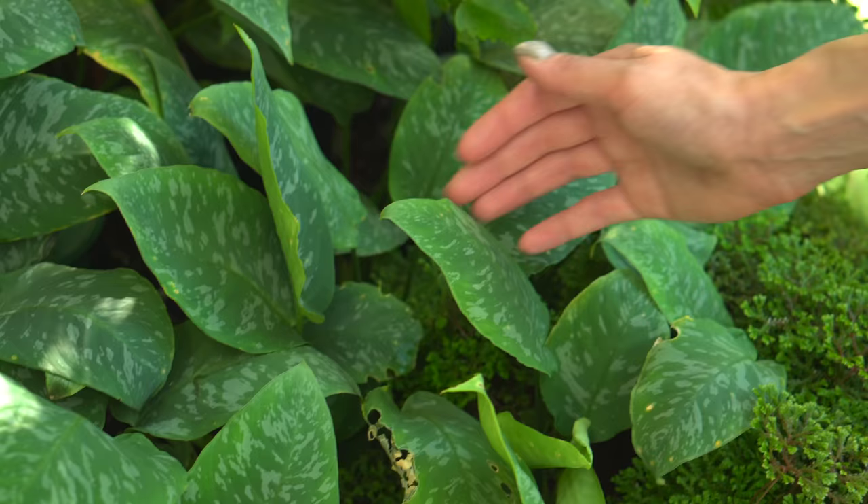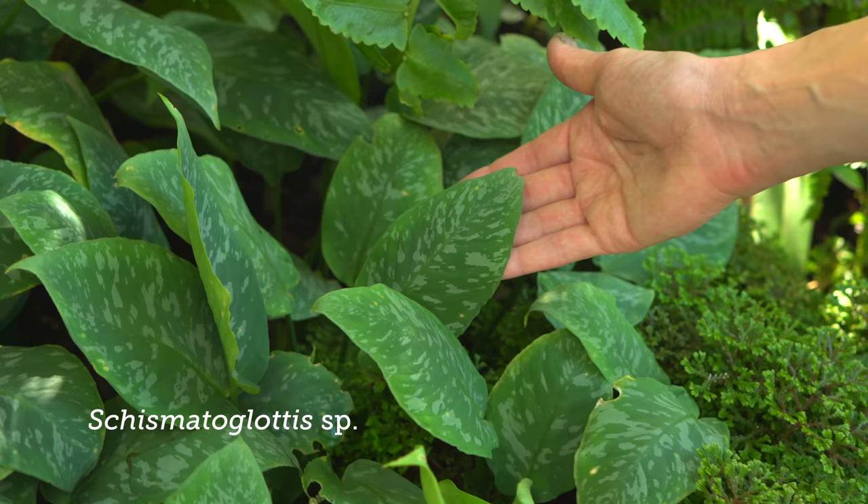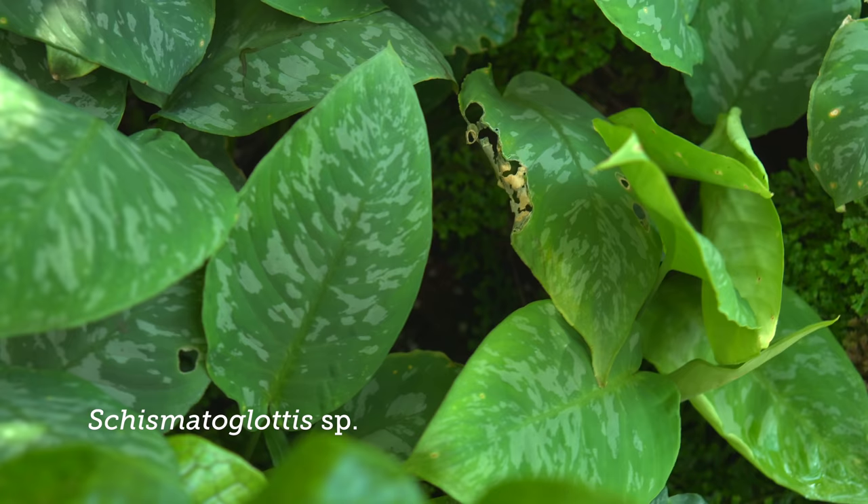This is a Schismatoglottis. That's nice — I love the natural variation, almost like an aglaonema kind of patterning.